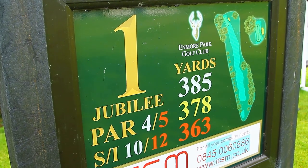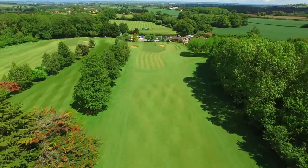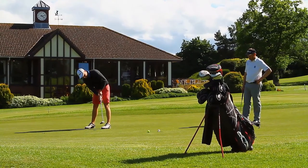Your round starts with a testing par 4 and finishes with an inviting downhill par 5 to a tricky sloping green which is in full view of the terrace and clubhouse. This should help you concentrate when putting out.